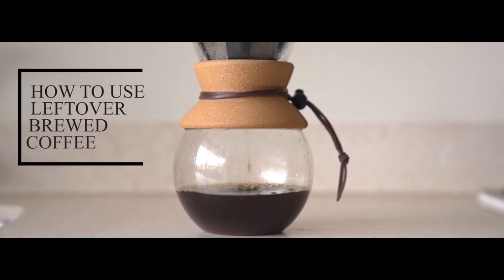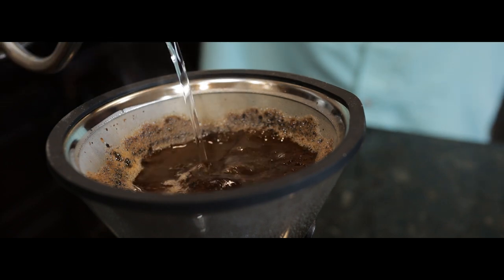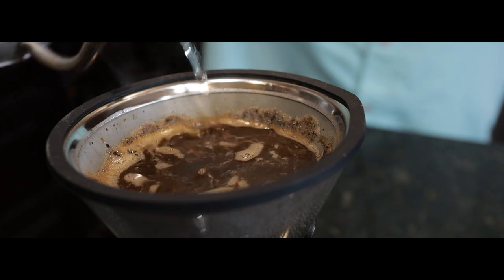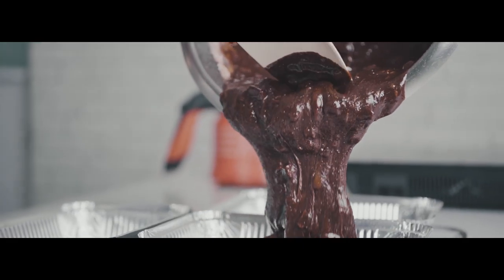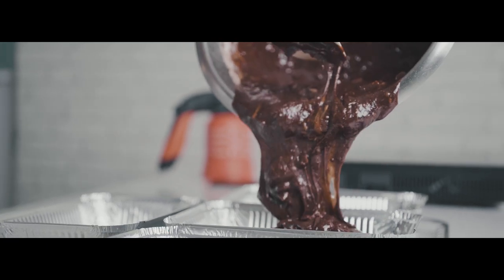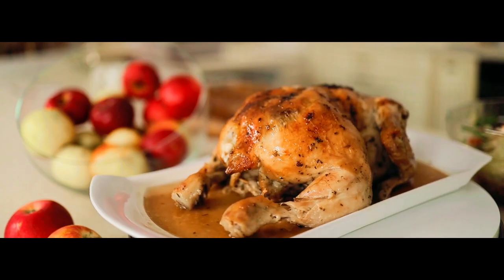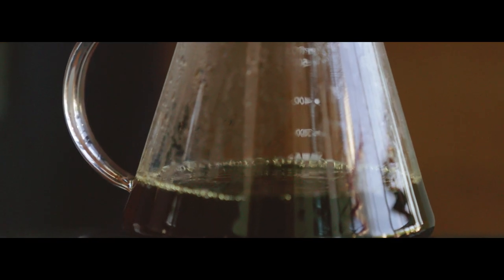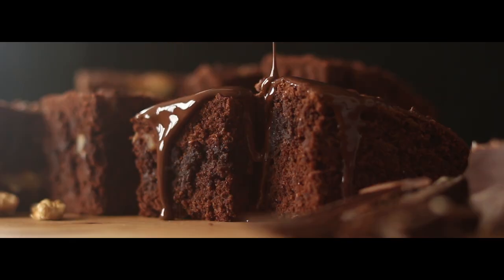How to use leftover brewed coffee. In addition to being your preferred caffeine source, brewed coffee can also be the hidden ingredient in some amazing dishes. You may have heard that coffee can improve your chocolate cakes and brownies, but that's not all it can do. Your favorite savory foods, such as pulled pork and roasted chicken, can be improved with coffee. With this compilation of our greatest recipes using brewed coffee, you can put your leftover coffee to good use.